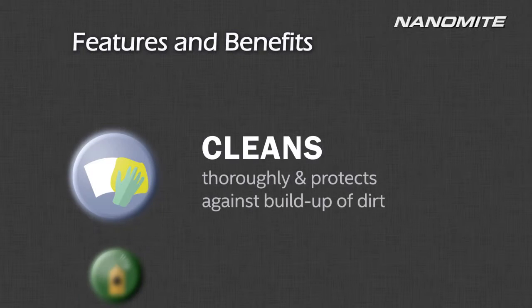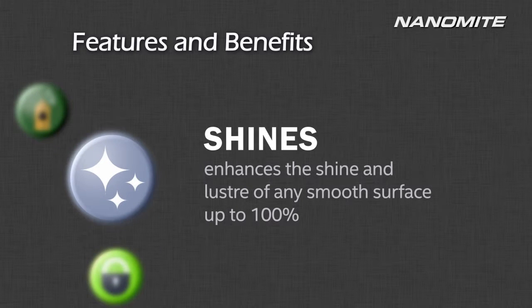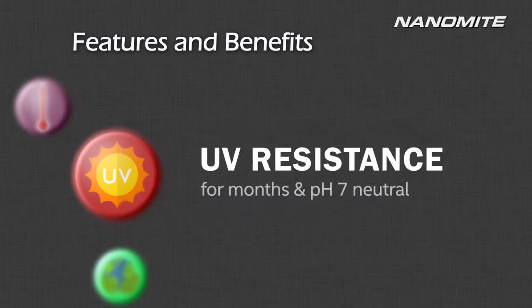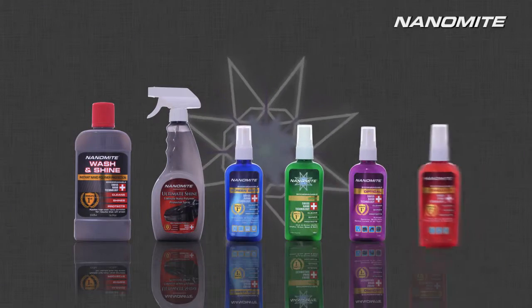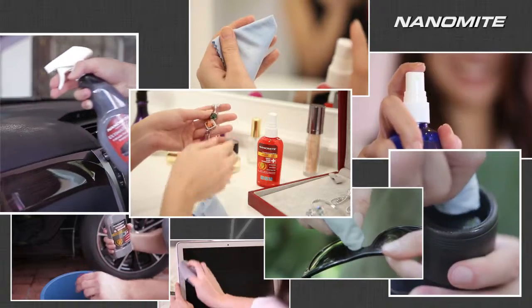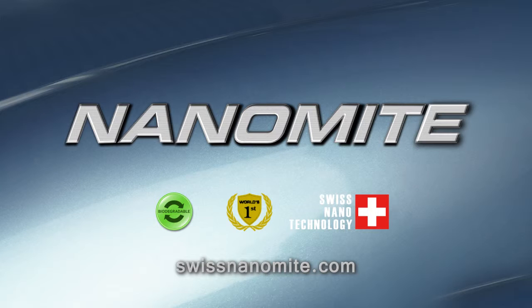A world-class quality product developed from the latest Swiss nanotechnology, Nanomite brings you extraordinary cleaning power like no other. Made entirely from biodegradable ingredients that are safe for you and safe for the environment, Nanomite is more than your everyday cleaning product. When it comes to versatile use on a wide range of applications, the possibilities you can achieve with Nanomite are endless. The first of its kind in the world today, Nanomite adds shine to all your surfaces and convenience to your lifestyle. Nanomite — a world's first in nano cleaning technology.